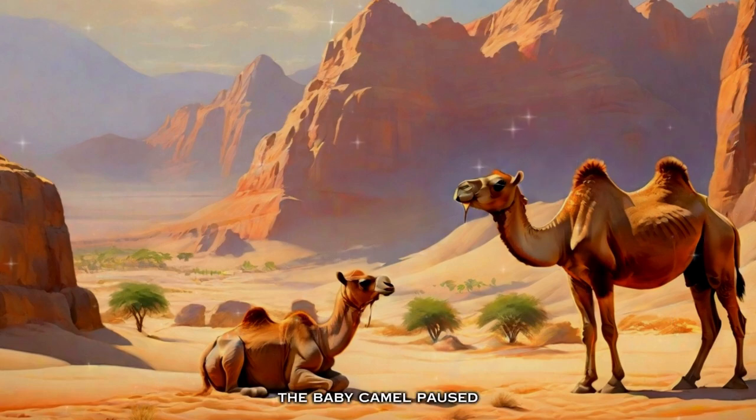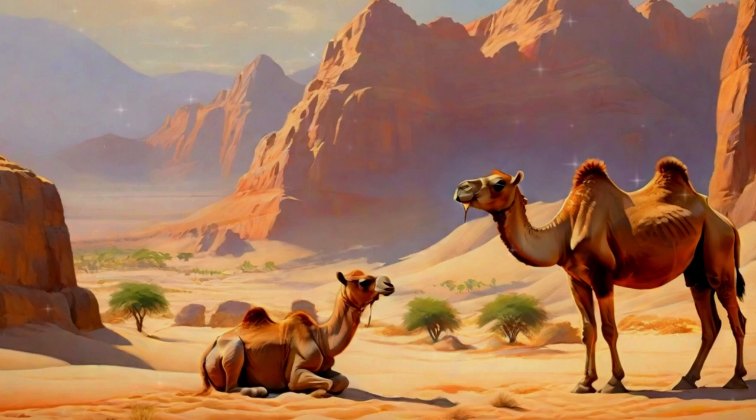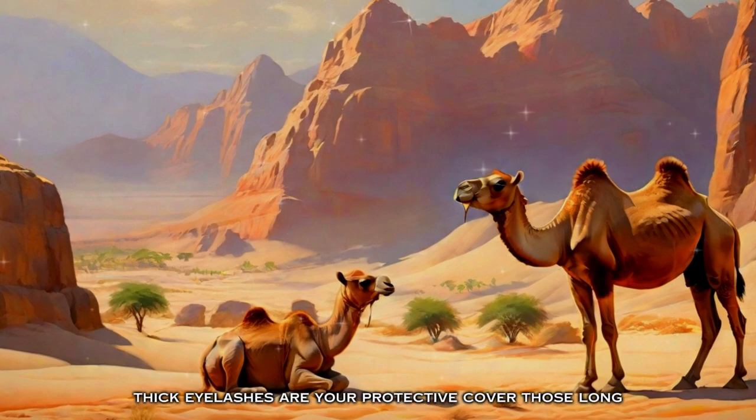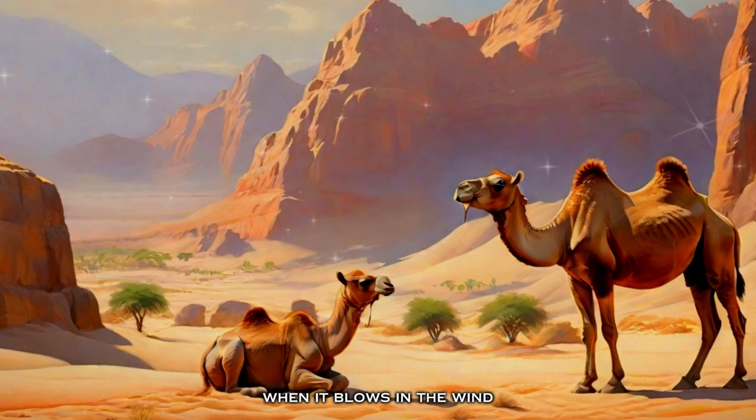The baby camel paused, then asked, 'Mom, I would like to know why we have such long eyelashes. They are so long that sometimes they get in my way and I'm not able to see properly.' The mother camel responded, 'My son, those long thick eyelashes are your protective cover. They protect your eyes from the desert sand when it blows in the wind.'